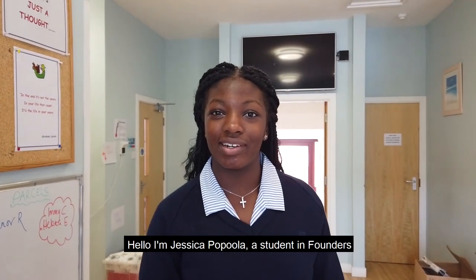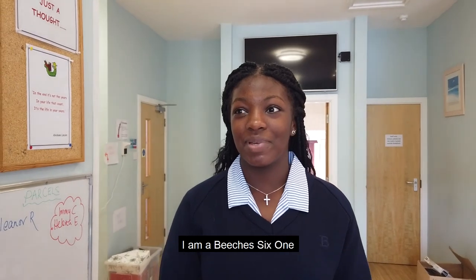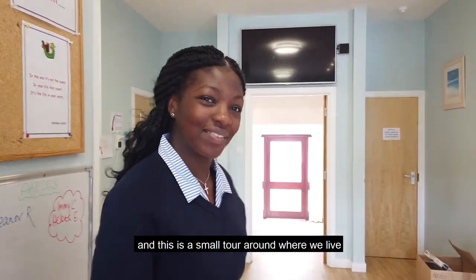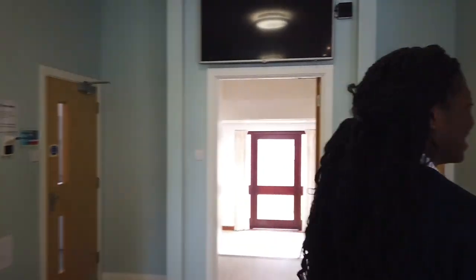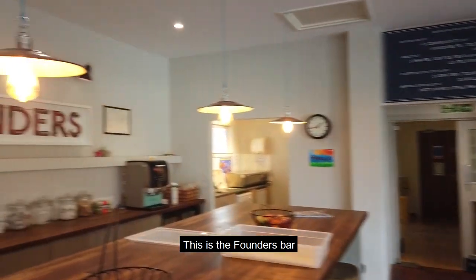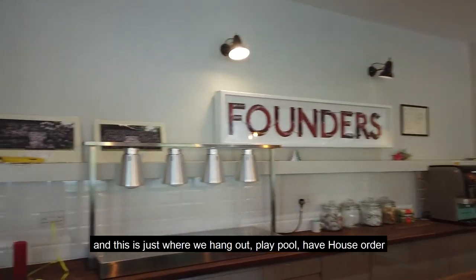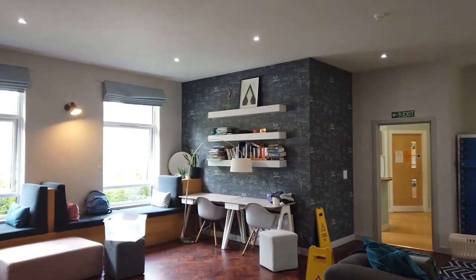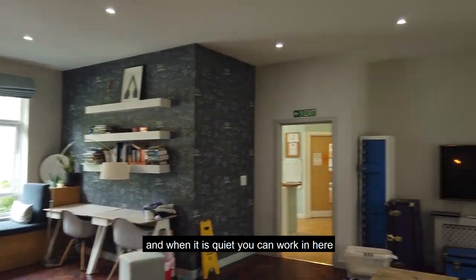Hello, I'm Jessica Papula, a student in Founders. I am in Sixth Form 1 and this is a small tour of where we live. This is the Founders Bar and this is just where we hang out, play pool, have house order, and when it's quiet you can work in here. It's really nice.